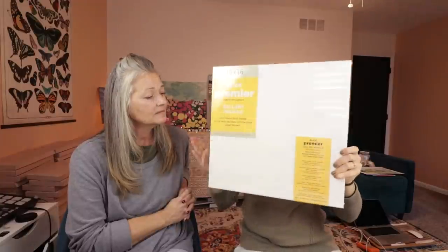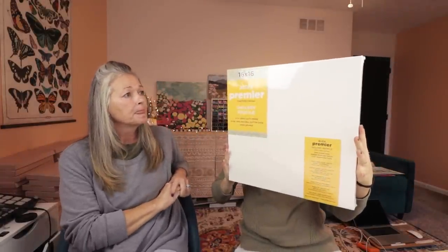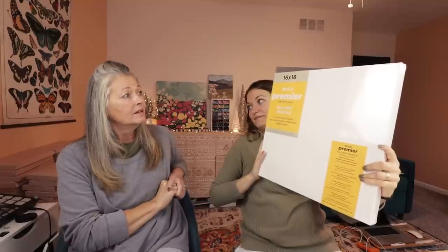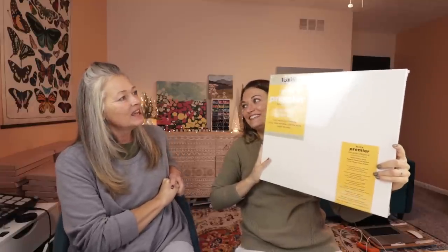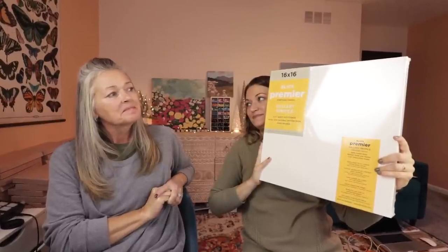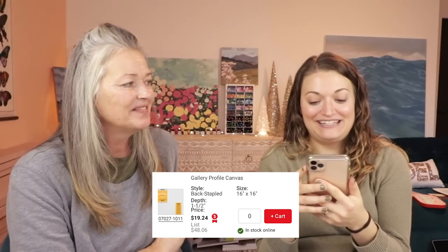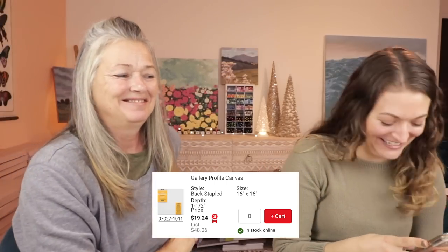Since we went through the paints, I'll do a canvas. This is a 16 by 16 gallery stretch canvas — it's a pretty high-end canvas. That's a hint. Let's say... nineteen ninety-nine? Nineteen twenty-four! Winner, winner, chicken dinner!